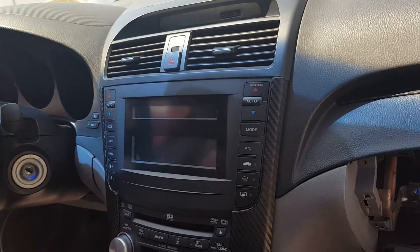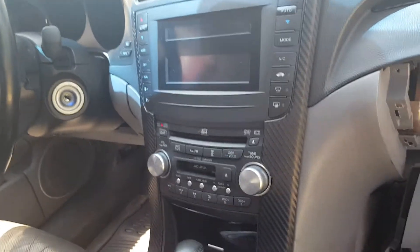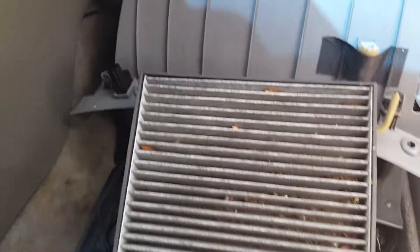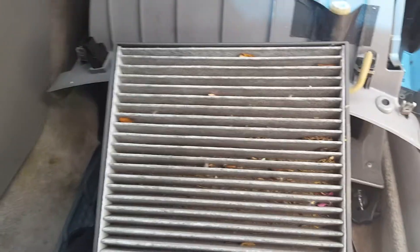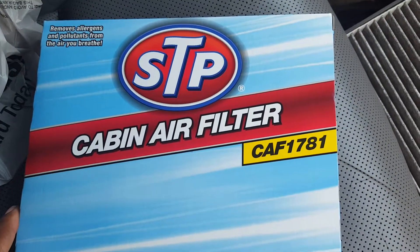Word of advice: if your AC — you know you recharged it, it's blowing but not blowing as hard as it should — replace the cabin filter. I have a video up showing how to replace the cabin filter. The part number if you go to AutoZone is CAF1781.